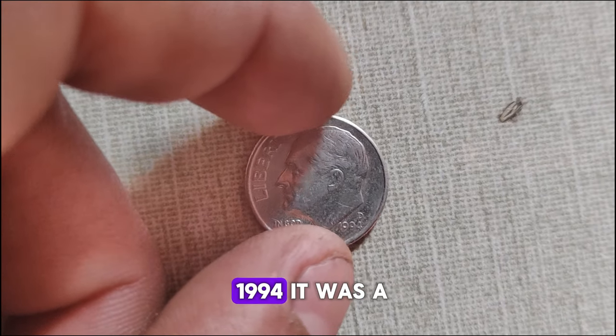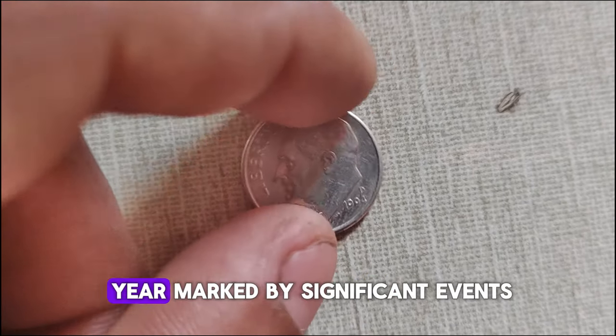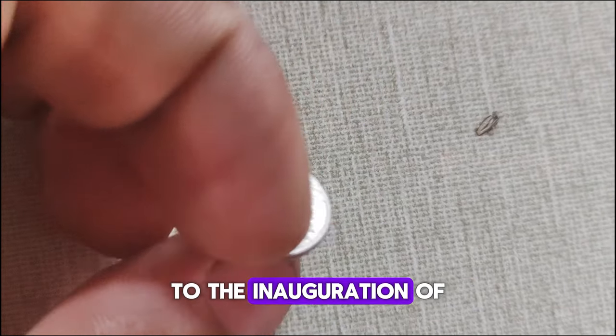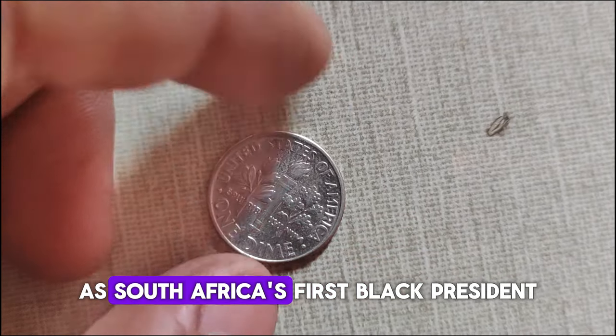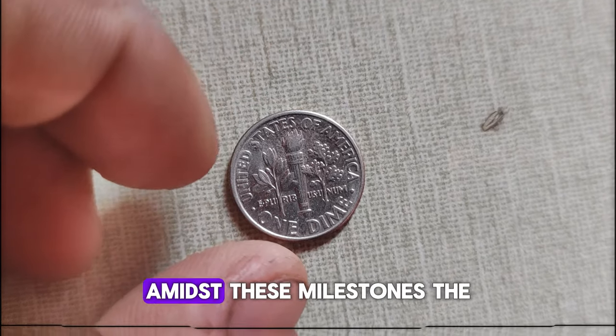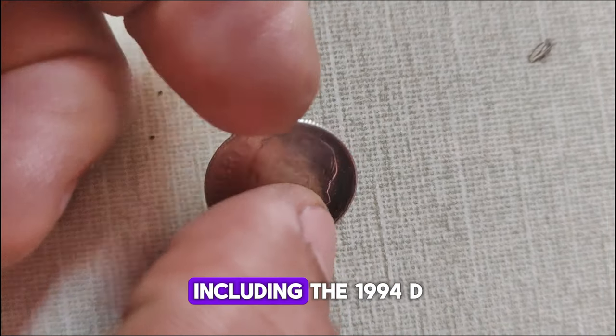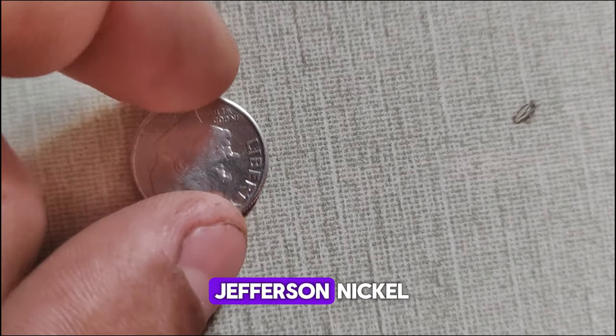Let's rewind to 1994 — a year marked by significant events, from the launch of the PlayStation gaming console to the inauguration of Nelson Mandela as South Africa's first black president. Amidst these milestones, the U.S. Mint was busy striking coins, including the 1994 D Jefferson Nickel.